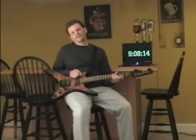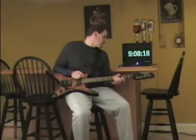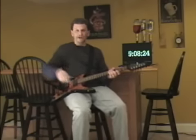Hey, welcome to Dave's Bar and Grill. It's Friday night at 9:08 and 17 seconds. It's April 6, 2007. Happy Good Friday.